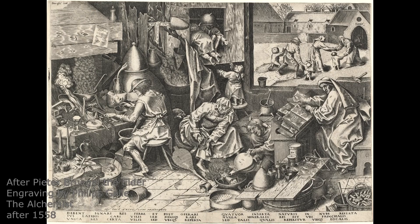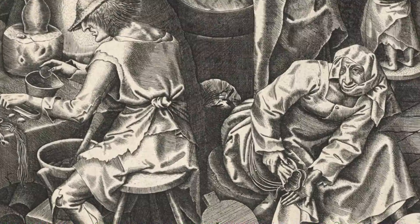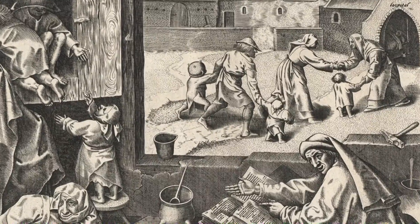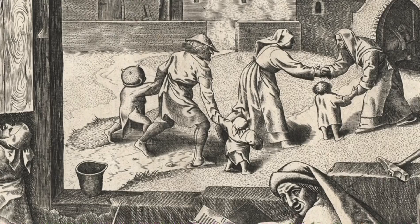Here we see an engraving after a composition by Peter Bruegel. An alchemist is adding a golden coin to his mixtures while his wife empties money from her purse. In the background we can see where it all will end — the alchemist and his family end up in the poorhouse.